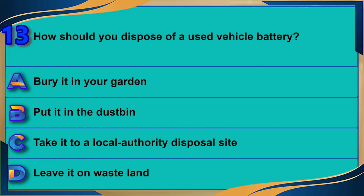How should you dispose of a used vehicle battery? A) Bury it in your garden. B) Put it in the dustbin. C) Take it to a local authority disposal site. D) Leave it on wasteland. The correct answer is C: take it to a local authority disposal site.